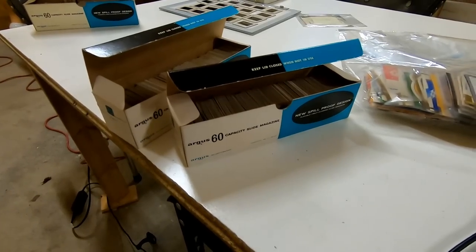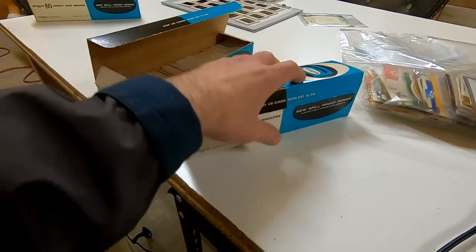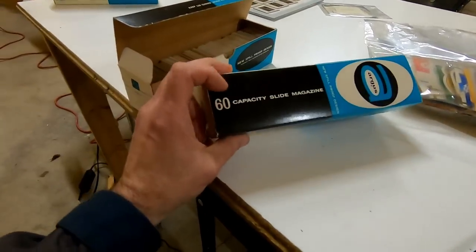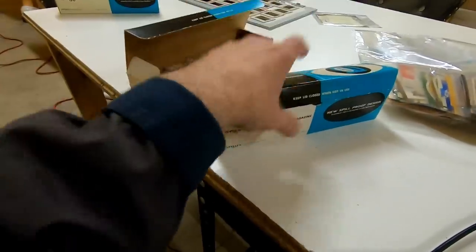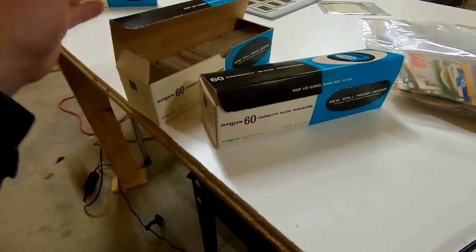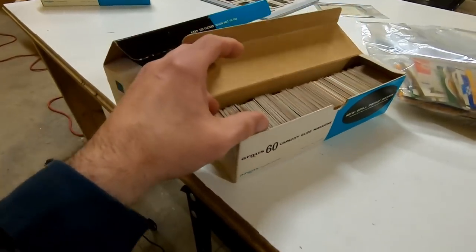Now I don't have much into these. Maybe I paid a dollar or so for a box. I had some of these in the plastic holders that would go in the actual projector - it holds 60 of them. And I actually just dump them out. They're spring-loaded, you turn them upside down, they all fall out. And you can stuff probably three times as much in one of these boxes so it gets rid of the space. And if you're going to go through them, this is a perfect way to actually store them.